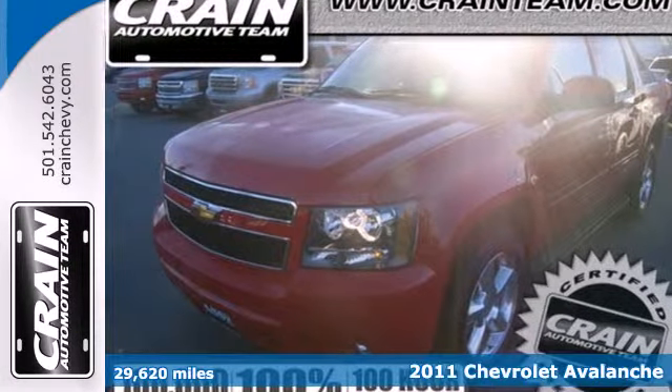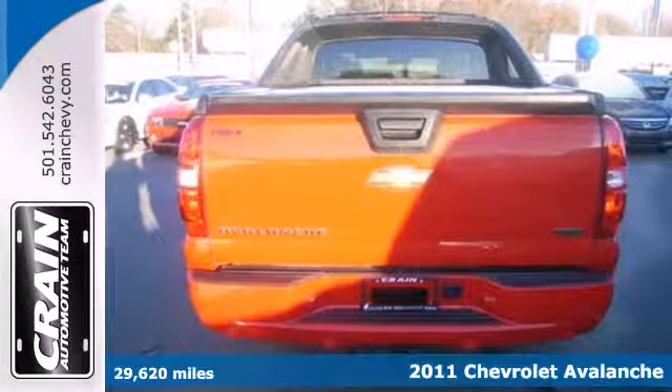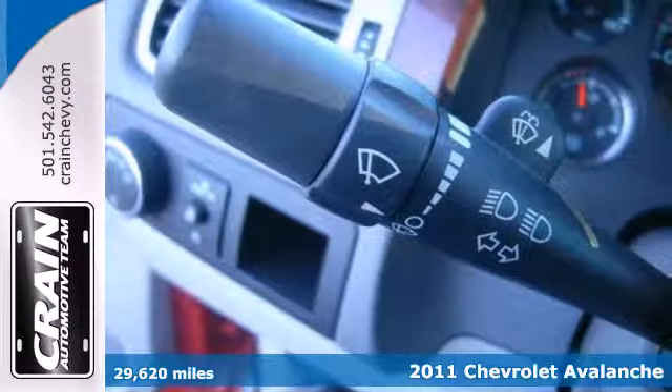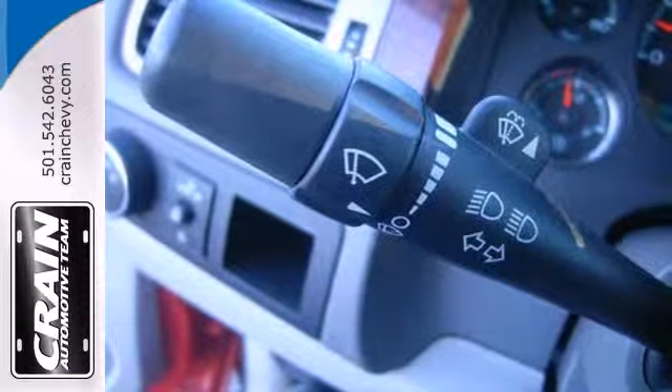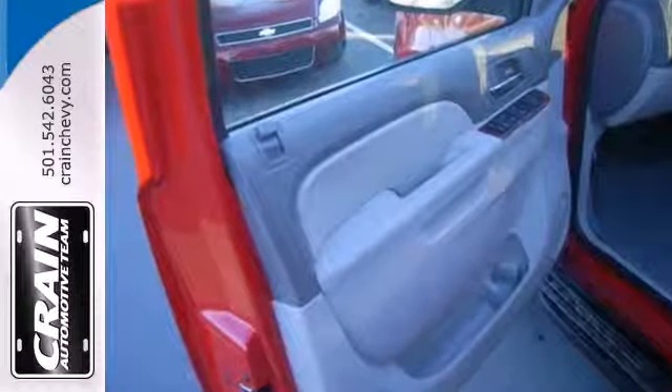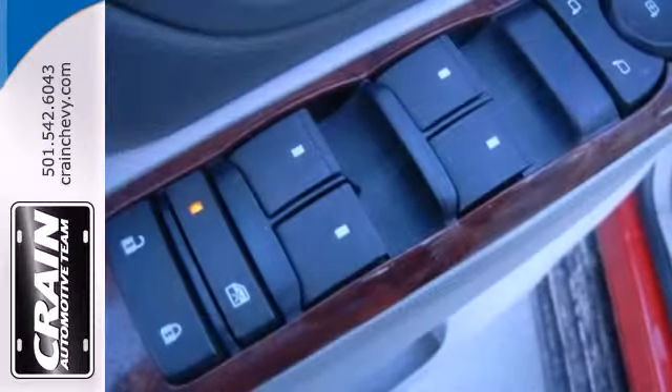Here's a 2011 Chevrolet Avalanche. This amazing Avalanche is loaded with standard features including Bluetooth wireless, OnStar telecommunications, anti-lock brakes, traction control, desk sensing headlamps, a leather wrapped steering wheel, and dual zone air conditioning.